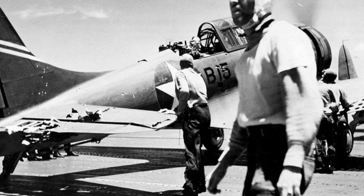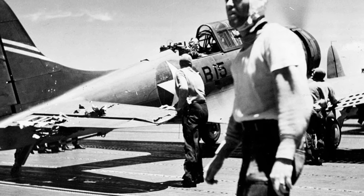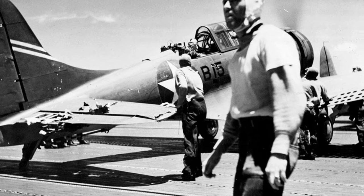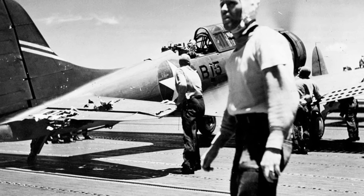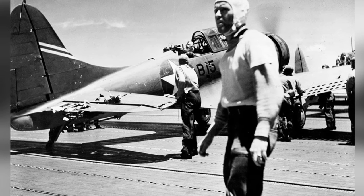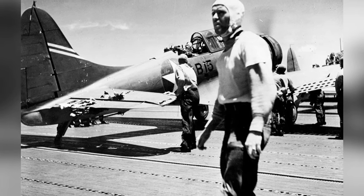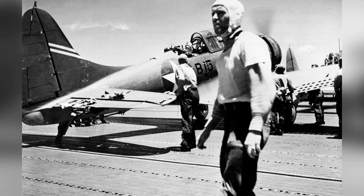Here's the first of two photos of the Enterprise VB-6 SBD on the flight deck of the Yorktown. The pilot, Ensign George Goldsmith, and Radioman First Class James Patterson, Jr., are still on board. The plane had to land due to fuel running out. This photo was taken on June 4, 1942.